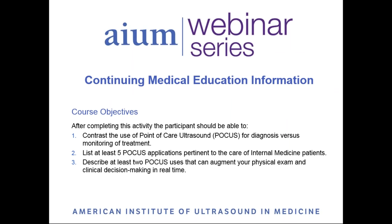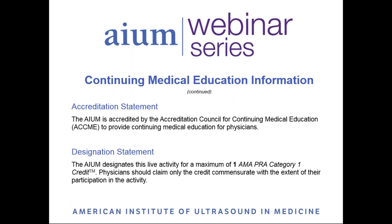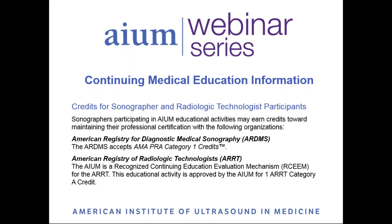During this presentation, participants will learn about the use of point-of-care ultrasound in the care of internal medicine patients. After completing the activity, participants should be able to describe at least two uses of POCUS that can augment physical examination and clinical decision-making in real time. Credits are approved for physicians, sonographers, and radiologic technologists.